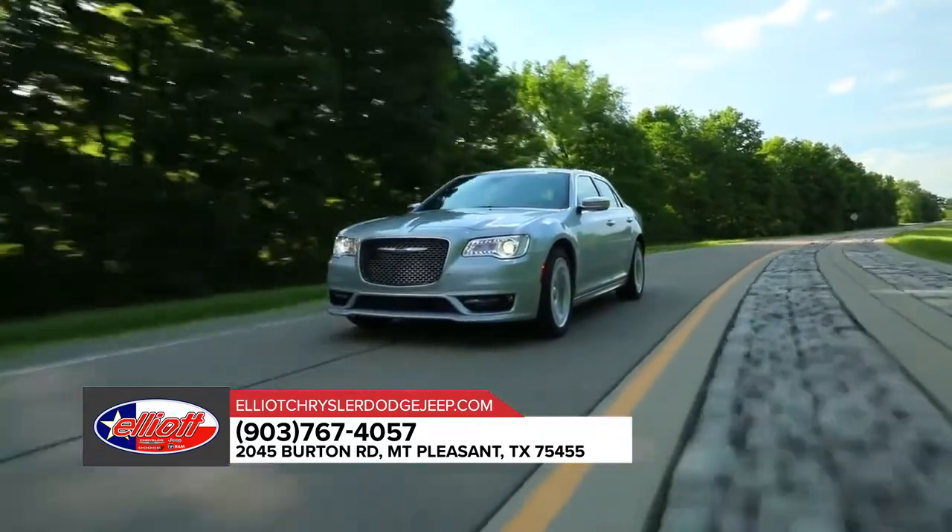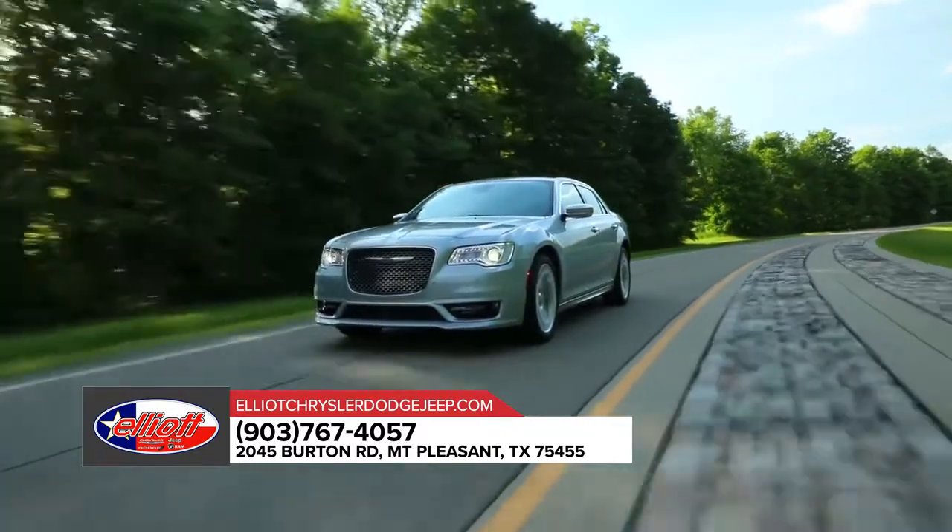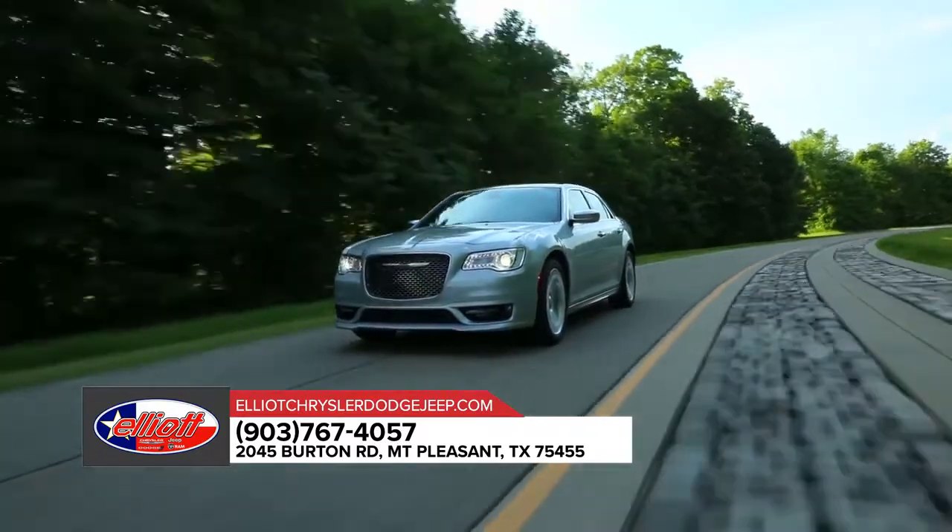And the available adaptive high-intensity discharge headlamps are here to light the way, thanks to the automatic leveling monitor.